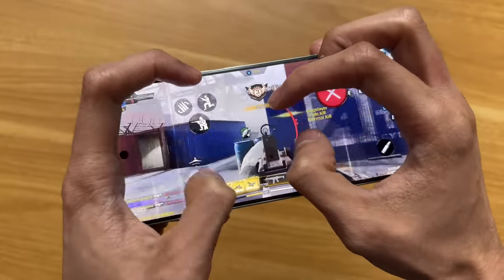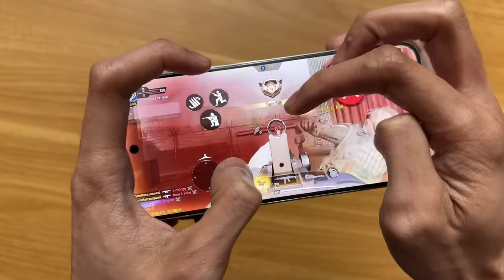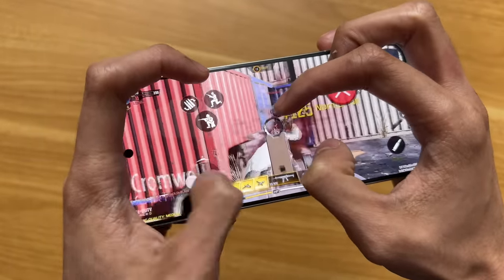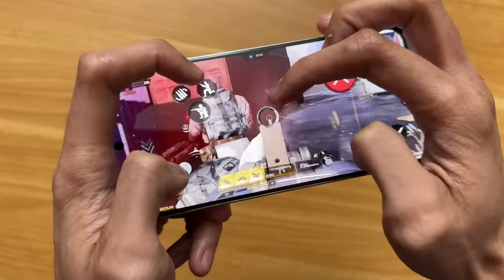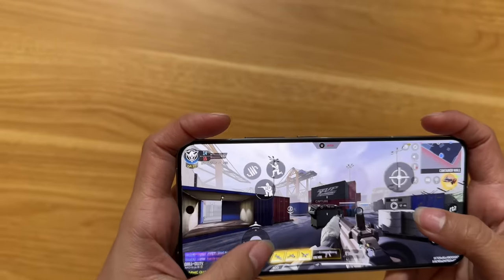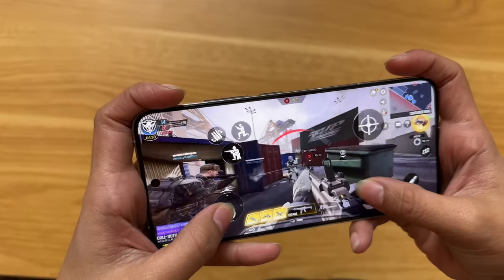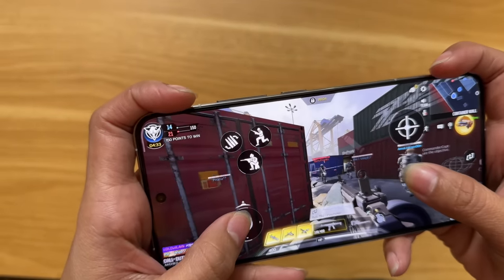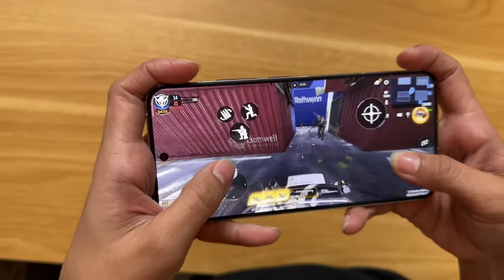Since the display is smaller, some fingers may cover part of the screen during gameplay. A larger display gives you more visible screen area. That said, traditional gaming controls with fewer fingers work just fine on this screen — it's perfectly visible and comfortable for standard play.